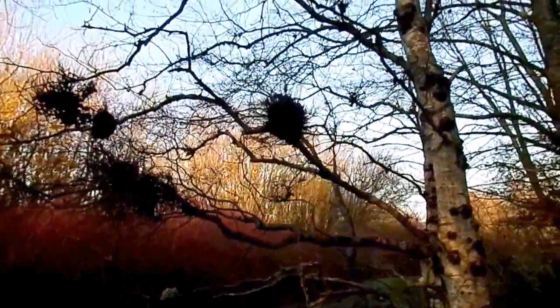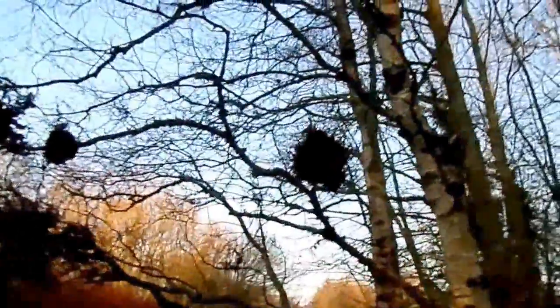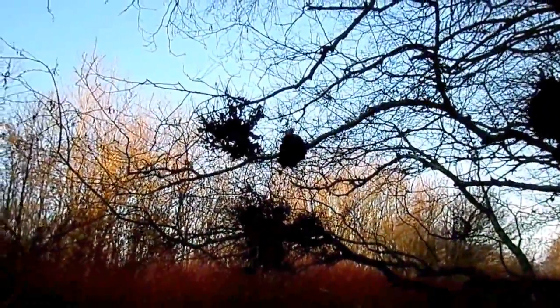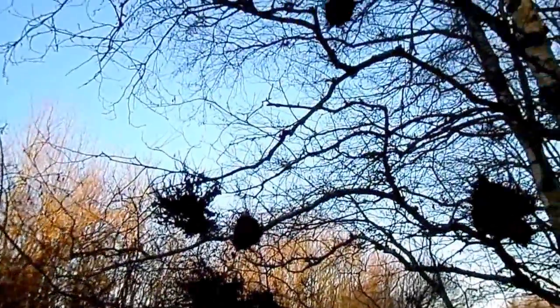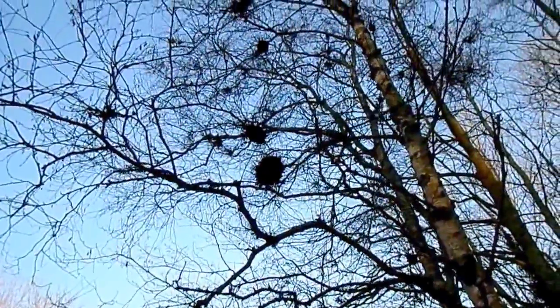They are found on a number of different species of tree, but birch trees in particular seem to be prone to them. They can grow to extraordinary sizes, but don't appear to cause any great harm to the tree itself.